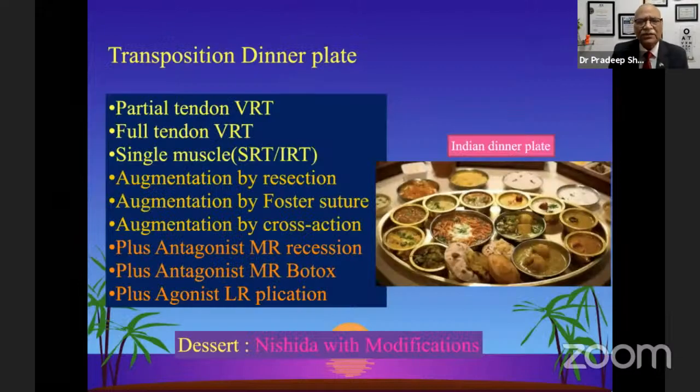To summarize, the transposition options available are: partial tendon VRT, full tendon VRT, single muscles such as SRT and IRT as used by the Hunter and Boston groups, augmentation by resection, augmentation by Foster sutures (non-absorbable but non-adjustable), and augmentation by cross-section which can be made adjustable. You can also add medial rectus recession of the antagonist muscle, a Botox injection at the time of surgery, or plication of the same weak muscle for more effect.